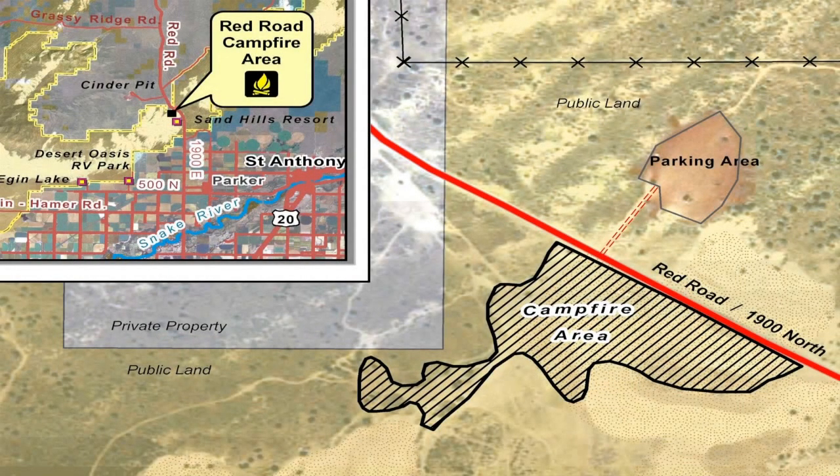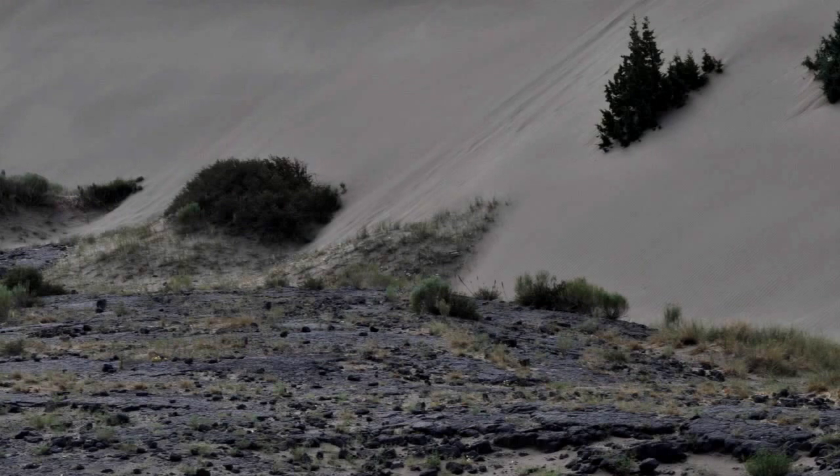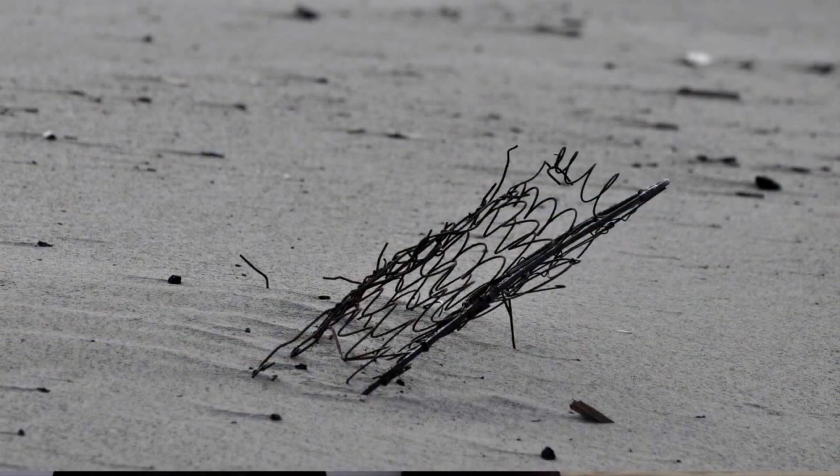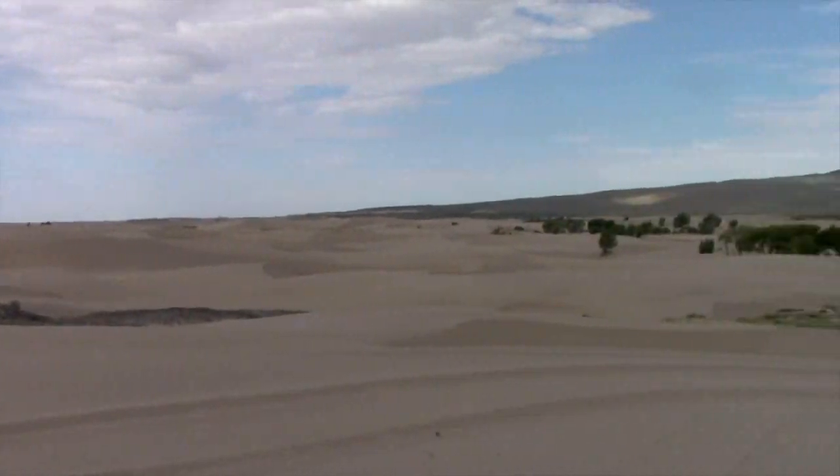St. Anthony Sand Dunes Wilderness Study Area is closed to all fires except in the campground or in a small designated area along the Red Road. Inside that area, you are only allowed to burn clean fuel wood. That means no pallets, no furniture, no plastics or tires — anything that would be leaving a mess behind to ruin our dunes.